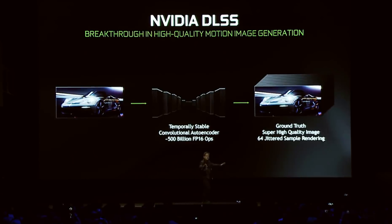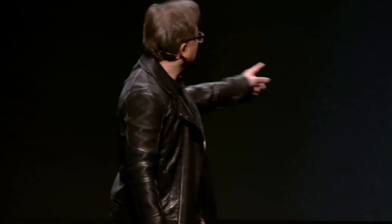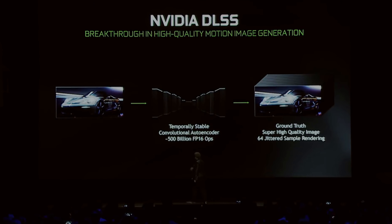NVIDIA's DLSS technology, which upscales real-time gameplay visuals from a lower native resolution to a high one, has been maturing since its introduction in early 2019 and currently offers a solid solution to running demanding graphics options, namely real-time ray tracing, at higher resolutions like 4K without the native resolution's performance penalty.